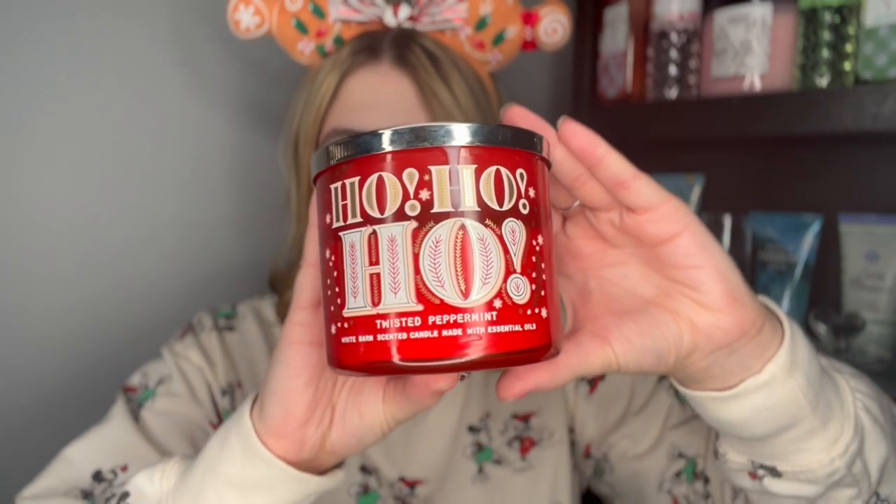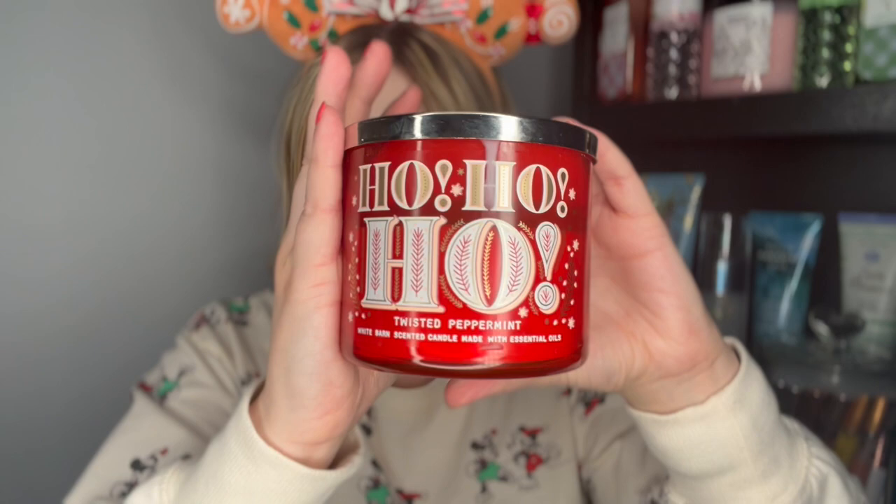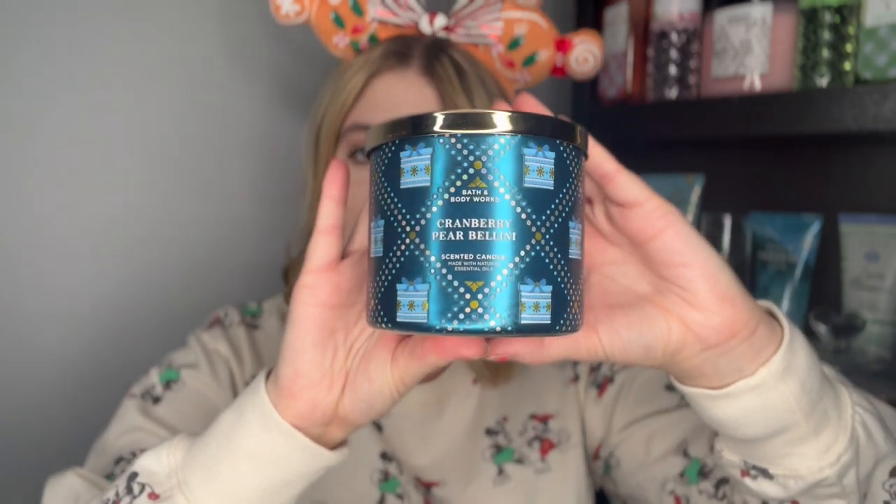In no particular order, first we have a Ho Ho Ho Twisted Peppermint — this is one I'm actually warming. Before I started YouTube, I only warmed candles, so a lot of my candles are like half warmed. Twisted Peppermint has notes of cool peppermint, sugared snow, vanilla buttercream, and fresh balsam with a hint of musk. Next is Cranberry Pear Bellini — either a Candle Day or 75% off purchase — with fizzy pear nectar, sparkling red cranberries, and lush apricot. It has that pretty wrapping paper packaging. This one doesn't really scream Christmas, so it's definitely a scent you can burn in July.